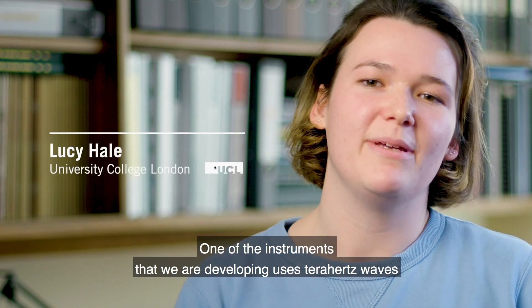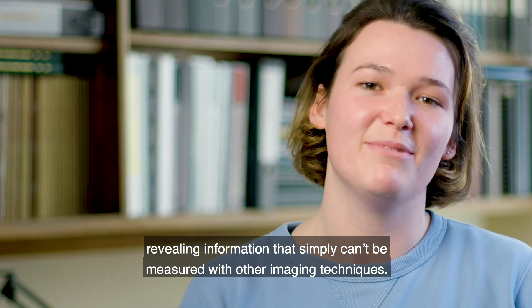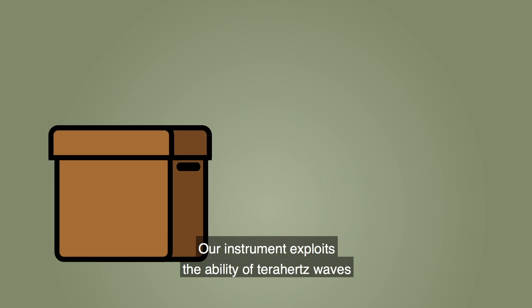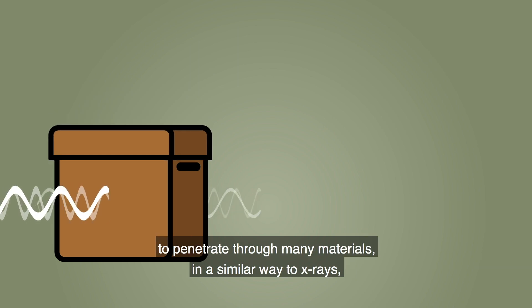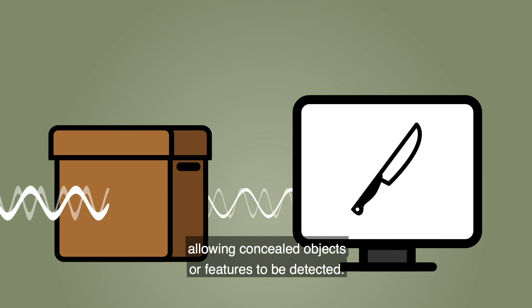One of the instruments that we are developing uses Terahertz waves to acquire images of objects, revealing information that simply can't be measured with other imaging techniques. Our instrument exploits the ability of Terahertz waves to penetrate through many materials in a similar way to x-rays, allowing concealed objects or features to be detected.